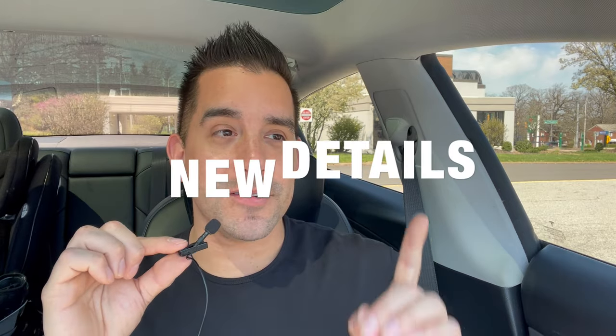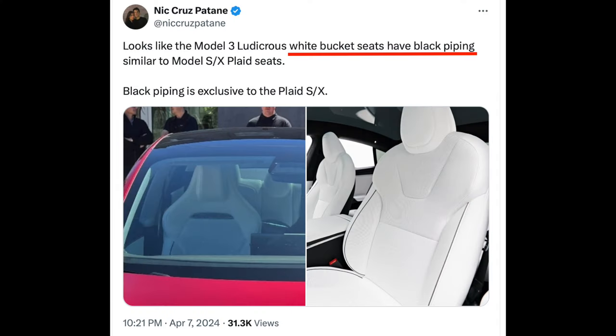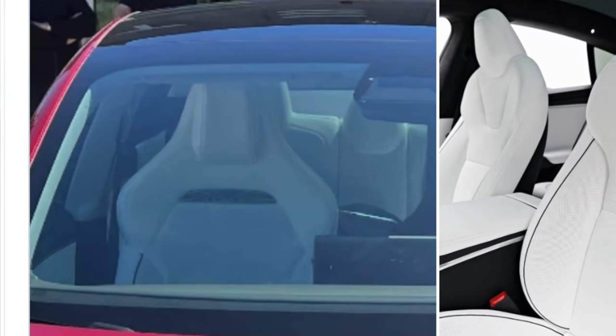Model 3 buyers — it's already confirmed that the Model 3 Ludacris, set to come out any day now, is going to have very similar seats. We've even seen leaked pictures of what supposedly are the new Model 3 Ludacris white bucket seats.